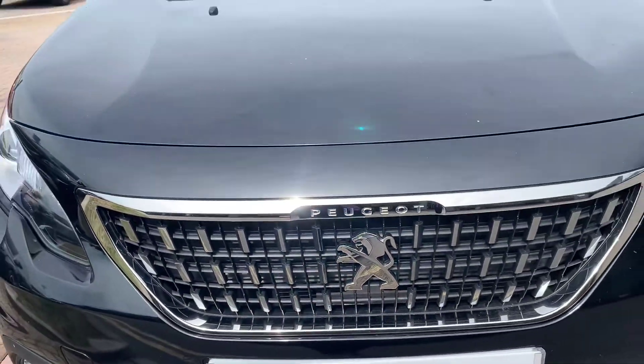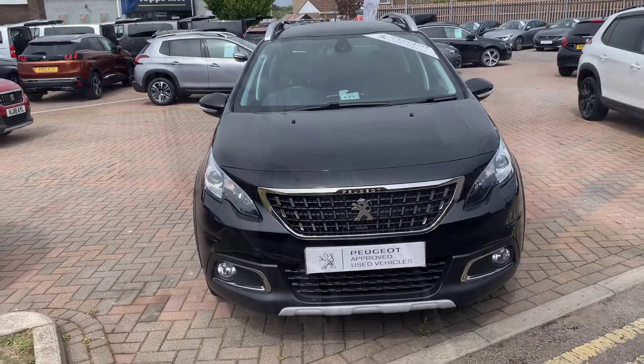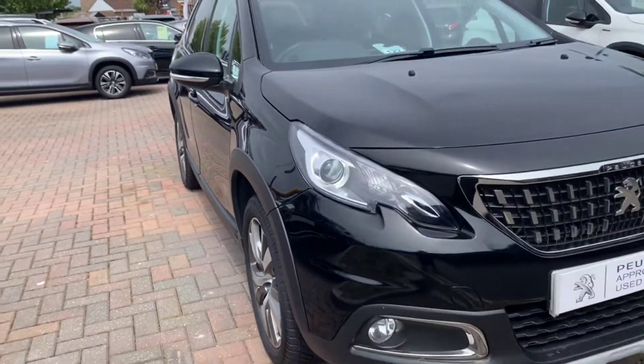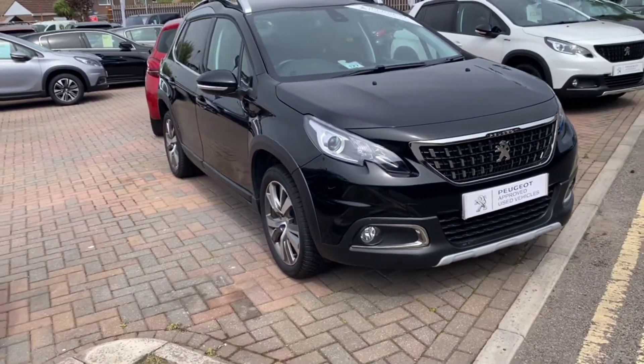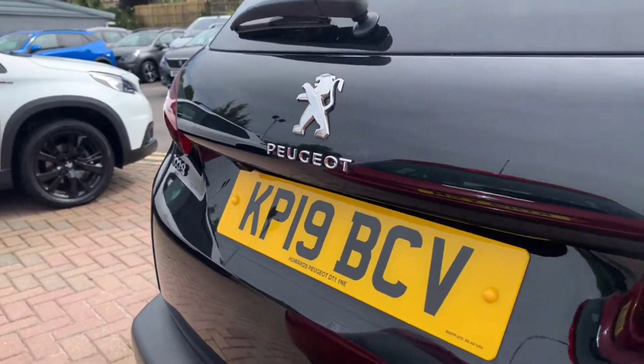Let's take a quick look around the car. We'll see you next time.